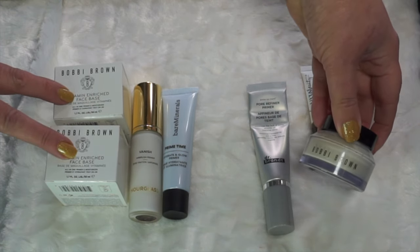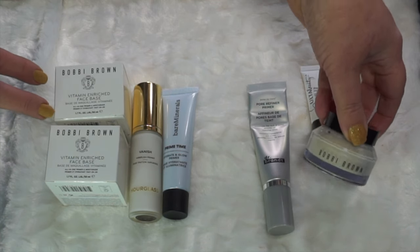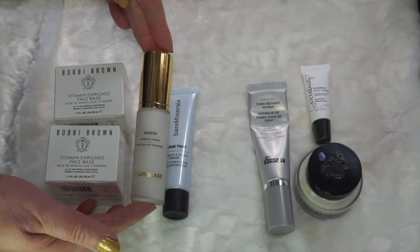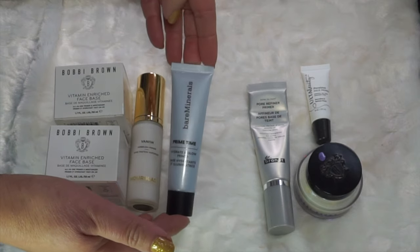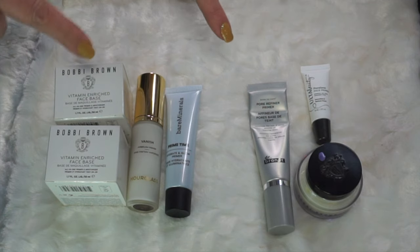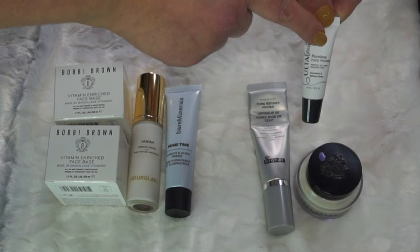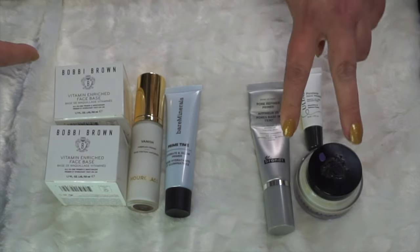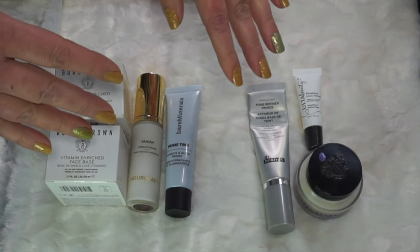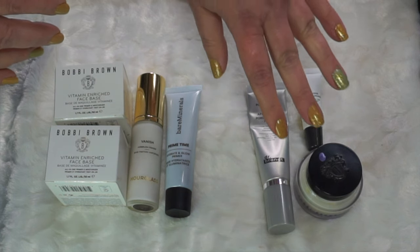I haven't purchased a single one of these primers — I've gotten them in PR, as gifts, declutters from friends, or gift with purchase. I do have the Bobbi Brown Face Base and I really like this one a whole lot. I received all of these from Bobbi Brown in PR, and I'm not mad about it. Then I have Vanished from Hourglass and the BareMinerals Prime Time in Hydrate and Glow. My goal is to get down to five by the end of the year.